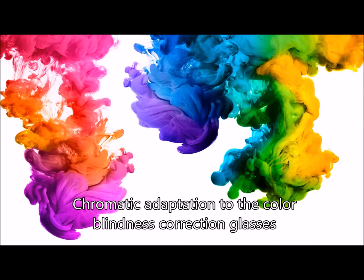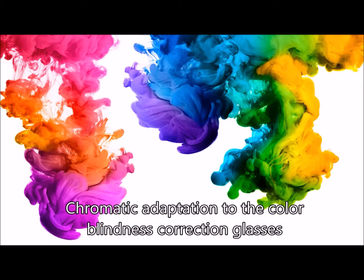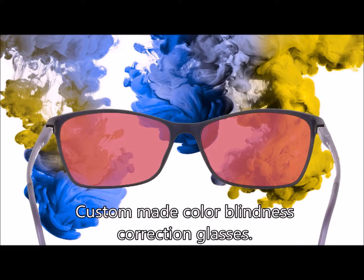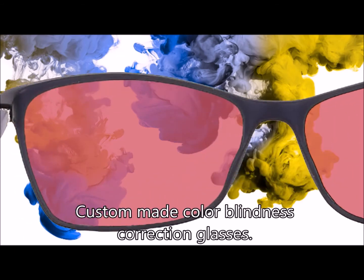Chromatic Adaptation for the Color Blindness Correction Glasses. Example: colors as a protanope colorblind person sees them, and custom-made Color Blindness Correction Glasses are designed for them.